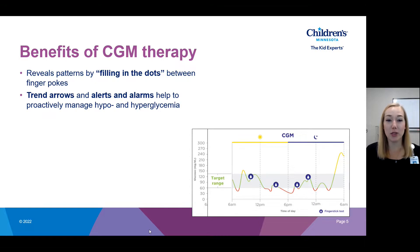Trend arrows and alerts and alarms are really helpful to prevent hyper- and hypoglycemia. For example, if you see you're dropping quickly before a walk, you may want to have a snack to prevent further hypoglycemia. Alerts and alarms are also helpful — if your blood sugar goes high after eating, you can set it to remind you that your blood sugar is still high three hours later so you know to recheck and get more insulin if needed, keeping you actively engaged in your diabetes care.